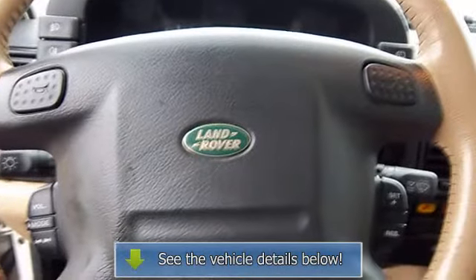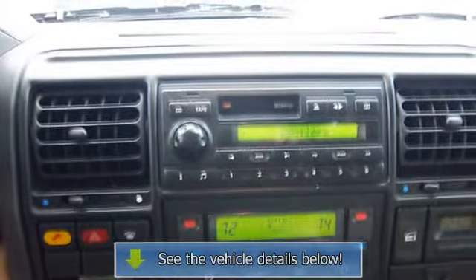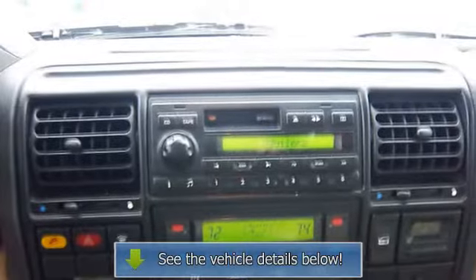anti-lock braking system, trailer hitch, heated seat, leather wrapped steering wheel, power driver seat, child protection locks, reclining seats, alloy wheels.